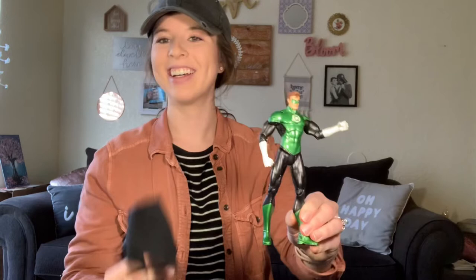Aside from the Imaginext guys, I also found some other larger-scale DC figures. For the larger scale we've got Green Lantern, Batman, Wonder Woman, Aquaman — even with his accessory, very nice — then Superman, another Batman, and last but not least Cyborg. So yeah, this lot and the Imaginext lot are a great find.